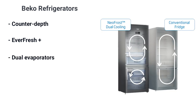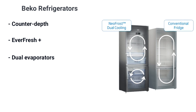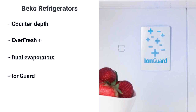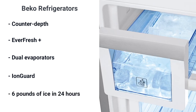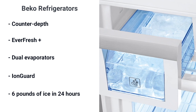Dual evaporators keep the refrigerator and freezer air separate, so the warmer, moisture-laden air isn't circulated into the drier, colder freezer. You'll see this in many of Beko's best products. The ion generator pulses negative ions to cancel the positive ions of odor, so your refrigerator smells fresher. Beko ice makers make six pounds of ice in 24 hours — almost double that of similar brands.